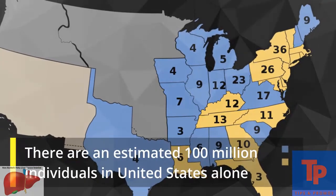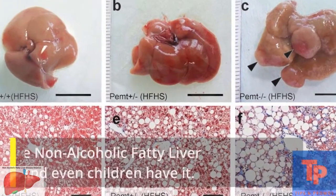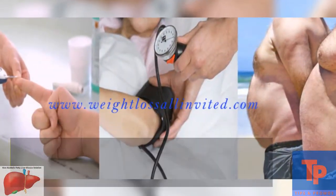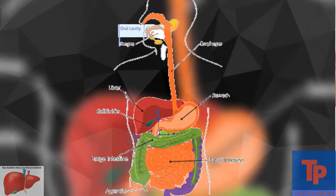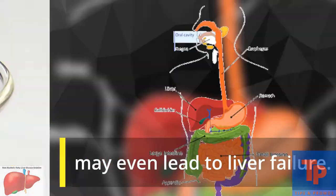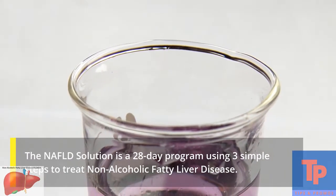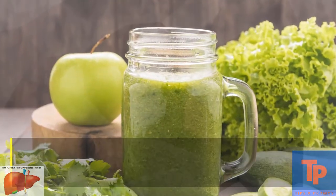There are an estimated 100 million individuals in the United States alone that have non-alcoholic fatty liver disease, and even children have it. This causes the liver to swell, which can cause scarring over time and may even lead to liver failure. The Naval Solution is a 28-day program using three simple steps to treat non-alcoholic fatty liver disease.